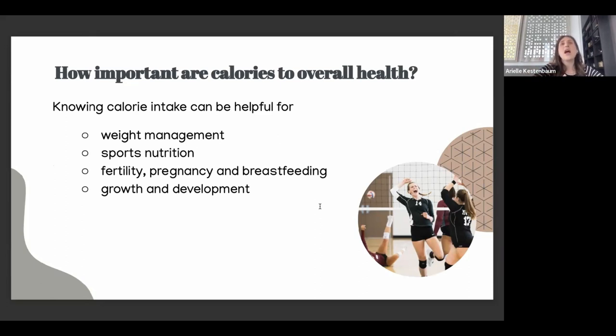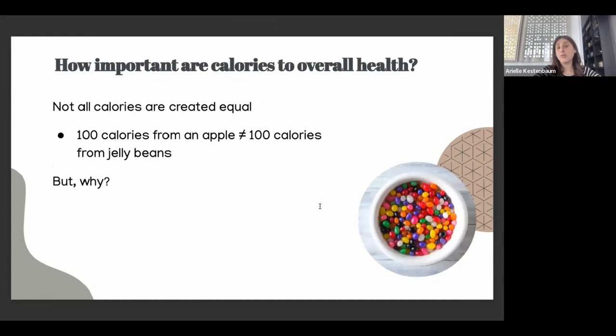Calories are also important for sports nutrition — people who are very active should know their calorie intake and the breakdown of macronutrients. Those heavily into working out tend to need higher protein and higher carbohydrates, since carbohydrates fuel our energy. Marathon runners do carb-loading the day before for that reason. Calories also matter for fertility and pregnancy — women trying to conceive may have difficulty if not getting enough calories — and for growth and development in children.